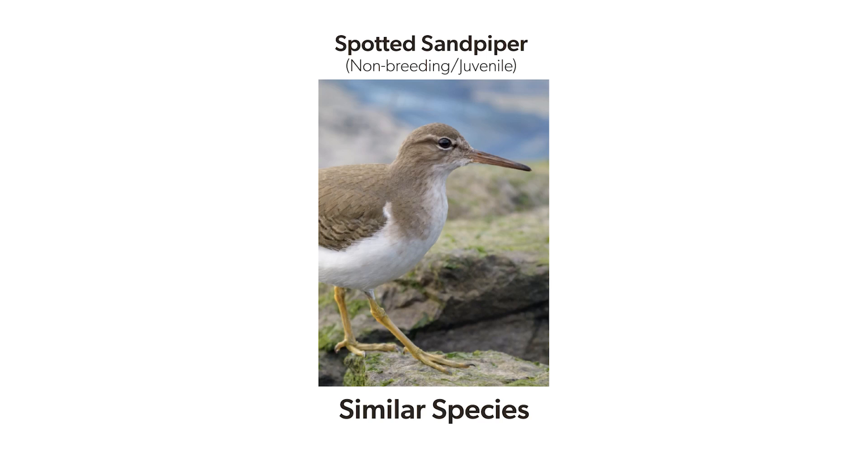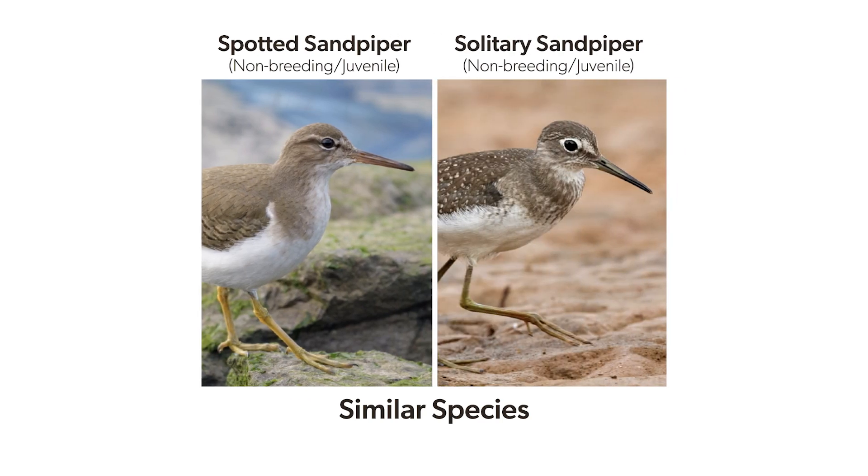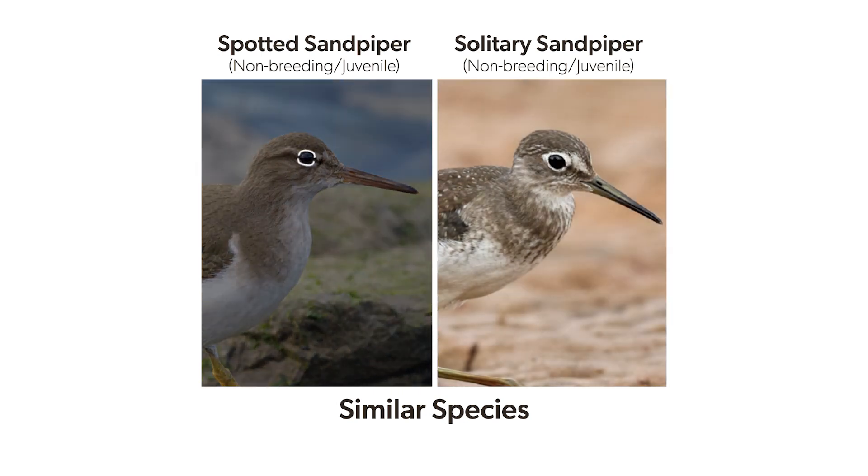The species most commonly confused with the spotted sandpiper is the solitary sandpiper. There are a few differences in markings. On the ground, the solitary does not show white up the shoulder like a spotted. And the solitary has a bold, complete eye ring, while the spotted has a thinner, broken eye ring.